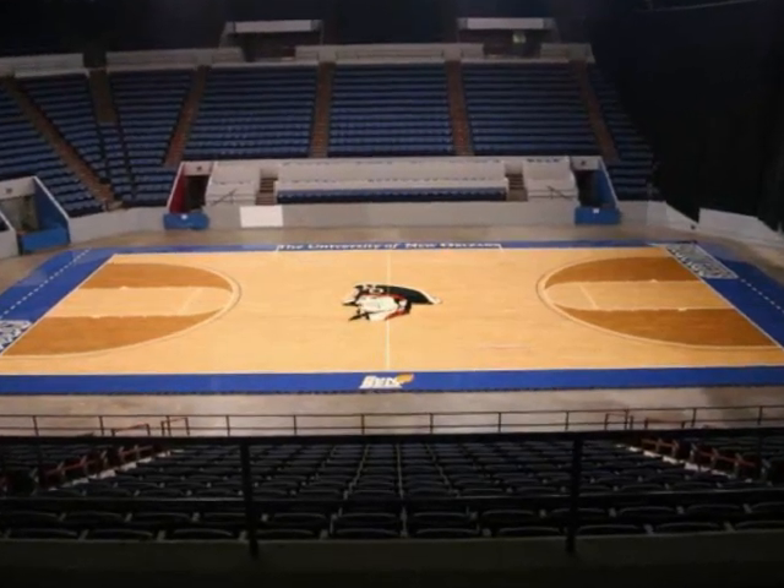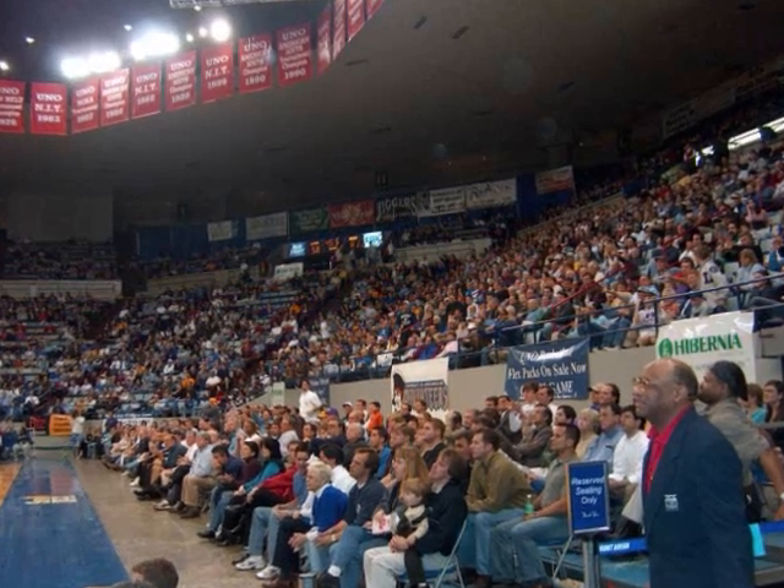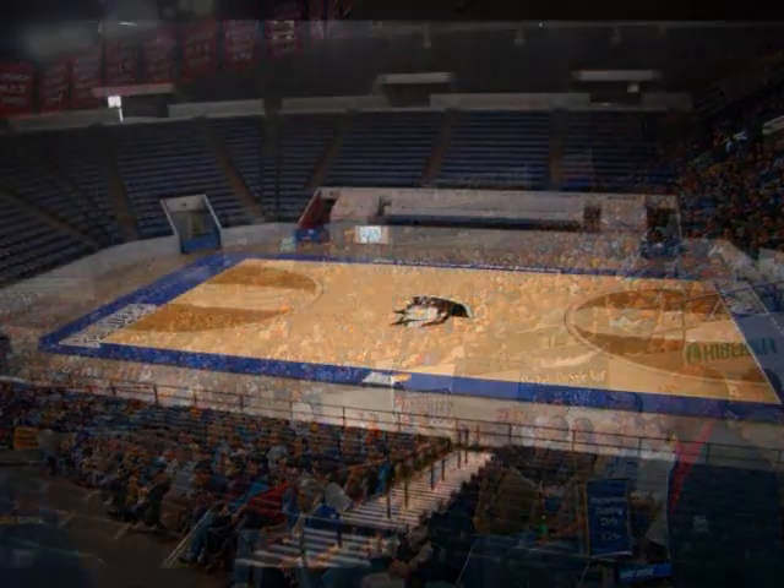Within the last three years, the arena has undergone $26 million in renovations, including new seats, along with a new exterior, sound system, and basketball court.